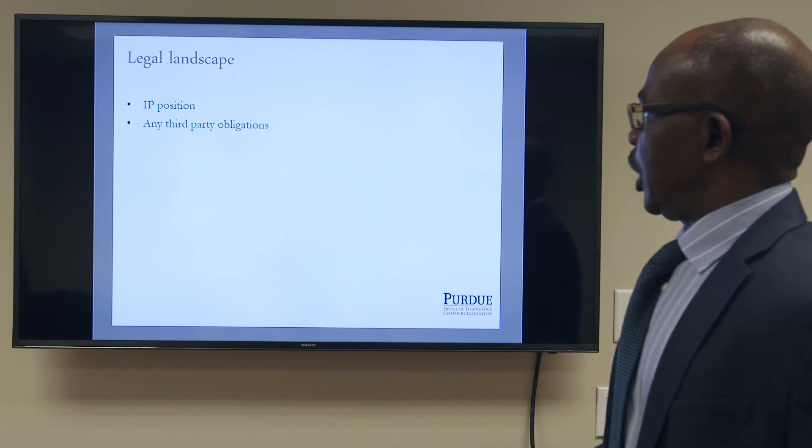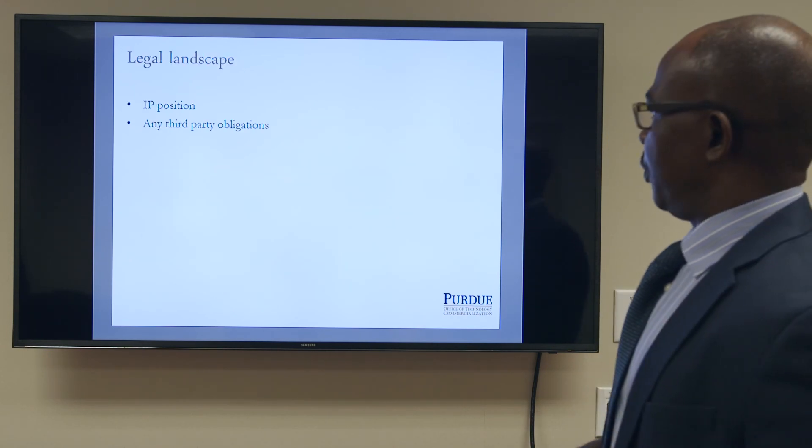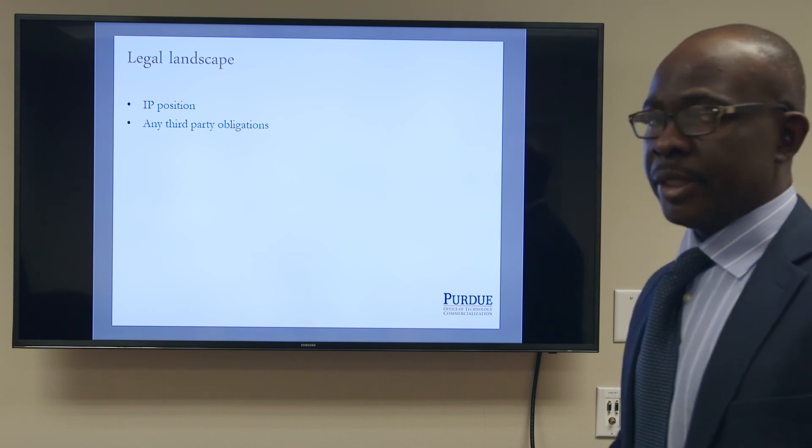In terms of the legal landscape, a provisional patent has been filed and there are no third-party obligations.